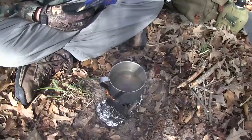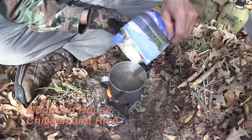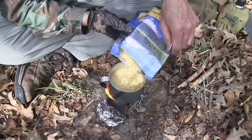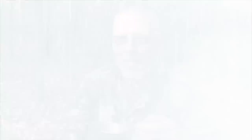I see the water starting to boil, so I'm going to pour in the chicken and rice. There's no exact science to it — I just mix it up a little bit. The rice and chicken sure look good. Mmm.